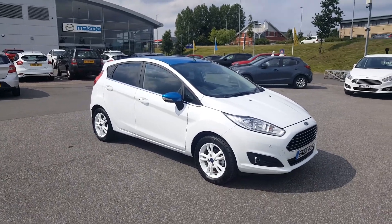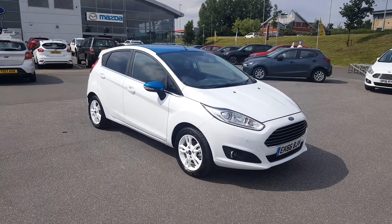Hi, welcome to Paris and Mansfield. Here on site we have this Ford Fiesta white and blue edition.